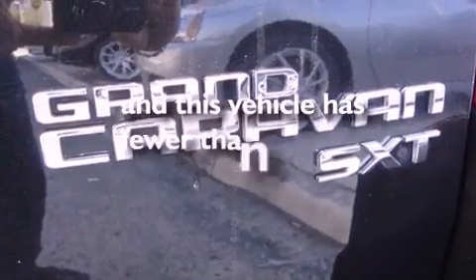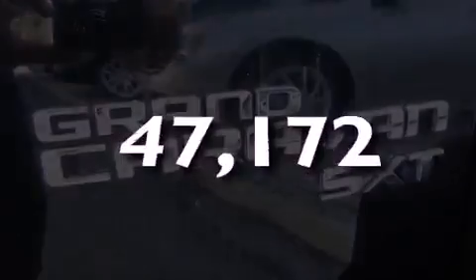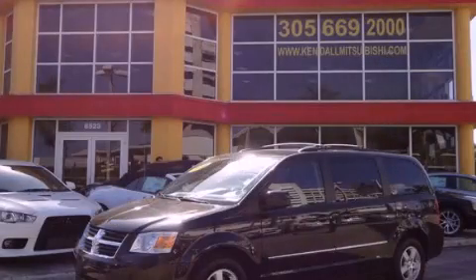This vehicle has fewer than 48,000 miles on the odometer. Contact us today to arrange your test drive.